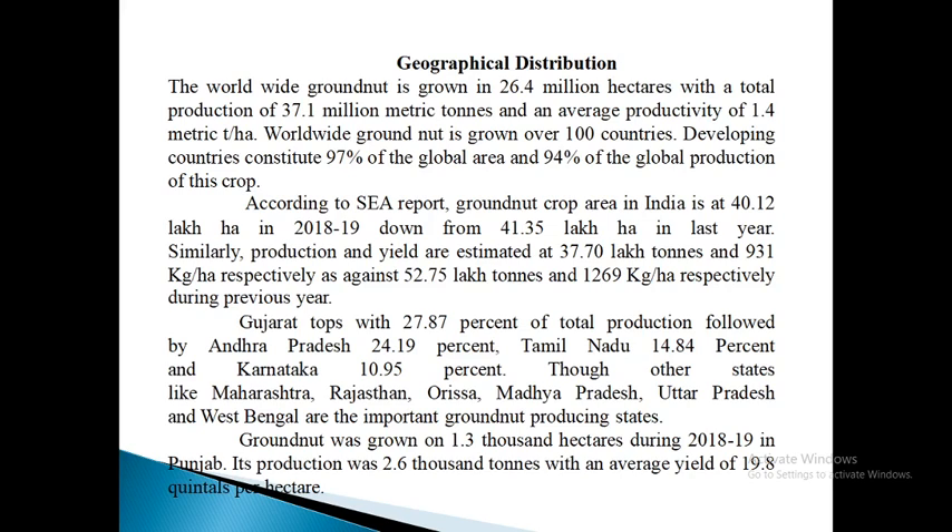Tamil Nadu accounts for 14.84% and Karnataka 10.95%. Other states like Maharashtra, Rajasthan, Orissa, Madhya Pradesh, Uttar Pradesh and West Bengal are also important groundnut producing states. Groundnut was grown on 1.3 thousand hectares during 2018–19 in Punjab, with production of 2.6 thousand tons and an average yield of 19.8 quintals per hectare.